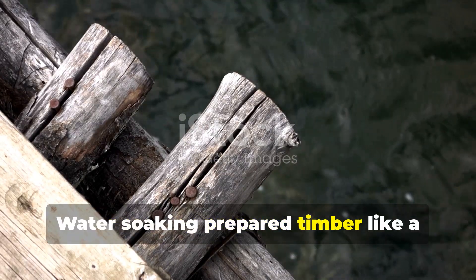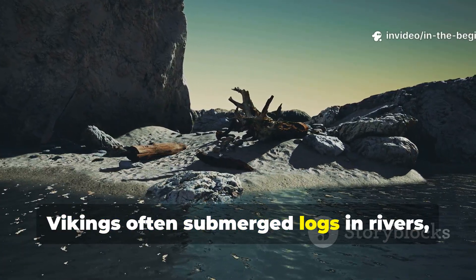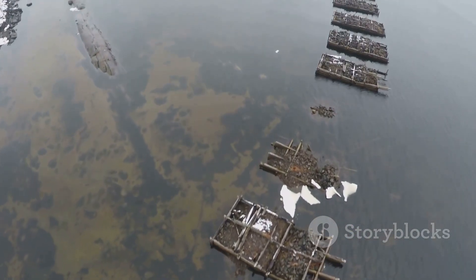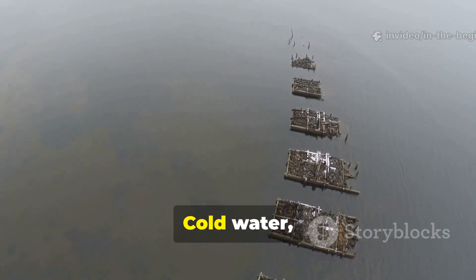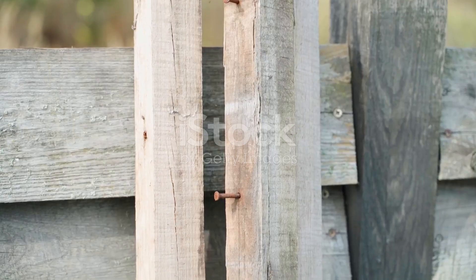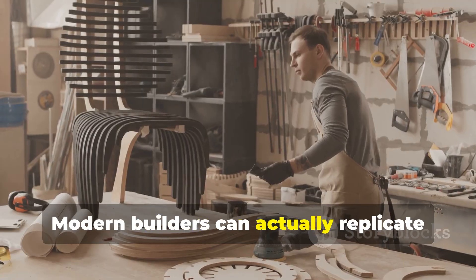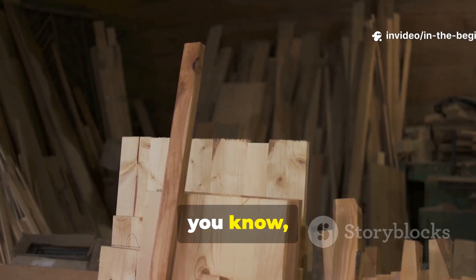Water soaking prepared timber like a chemical treatment — without chemicals. After felling, vikings often submerged logs in rivers, ponds, or tidal waters for months or even years. This was not mere storage. Water leached the sugars and starches that fungi feed on, while leaving the structural fibers intact. Cold water slowed microbial activity and flushed decay fuel away. The result was timber fundamentally resistant to rot before it was ever shaped or treated. Modern builders can replicate this by soaking posts or beams before drying them slowly, especially for ground contact use.